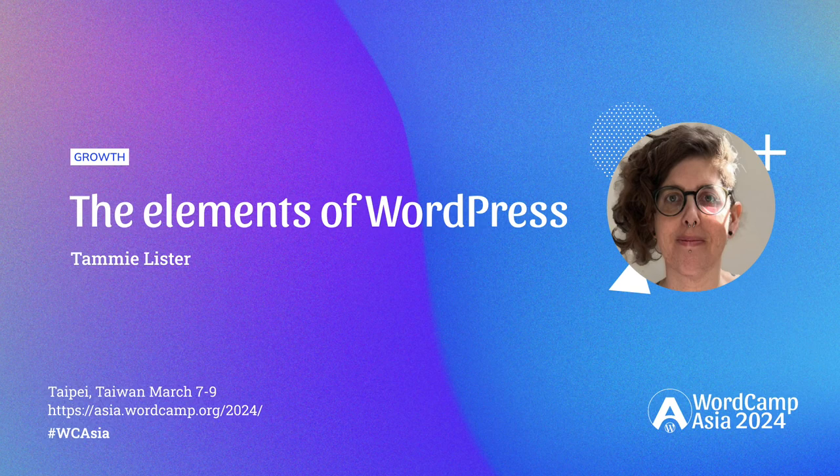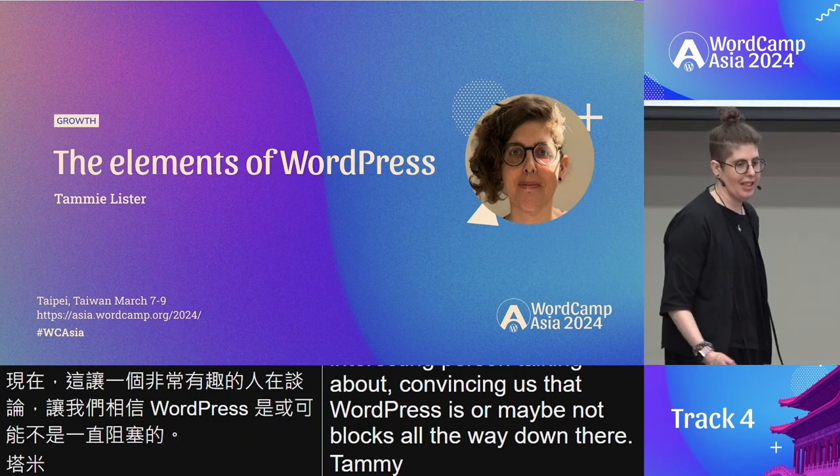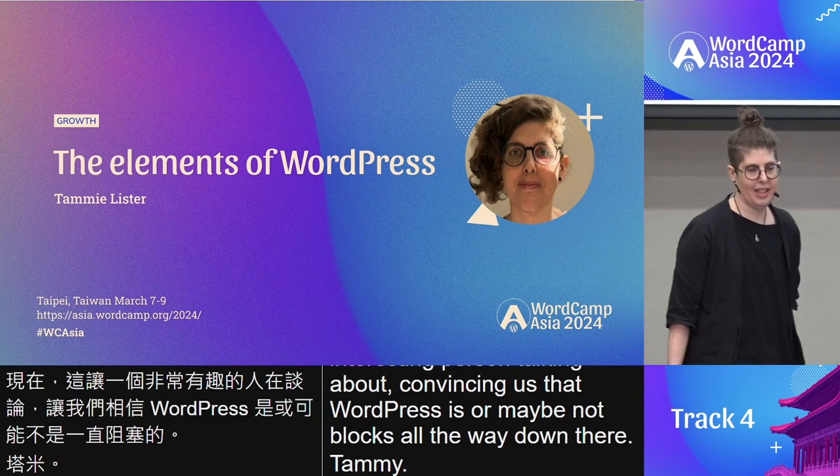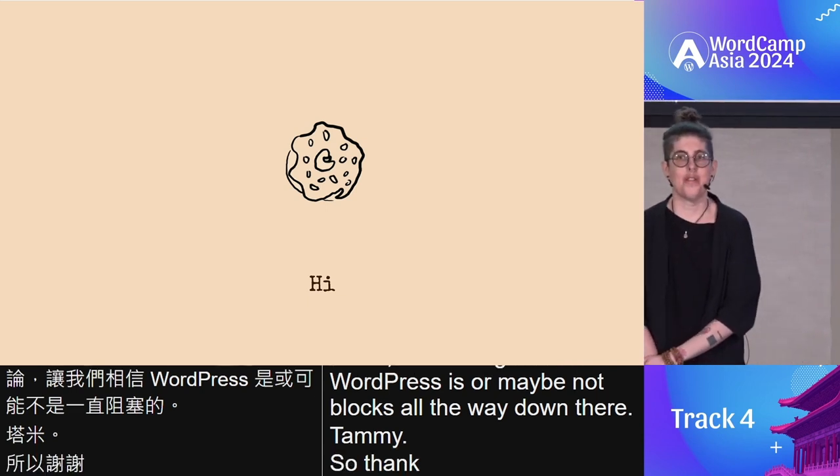Tanya Cushman, reviewer. So, thank you very much. Hello.